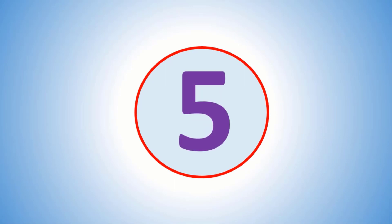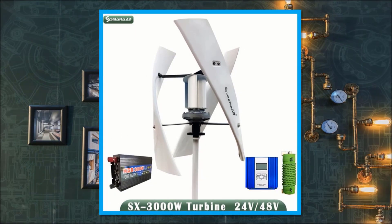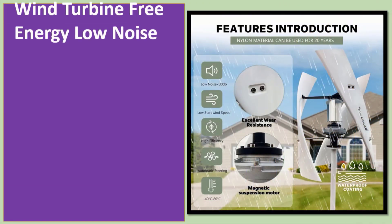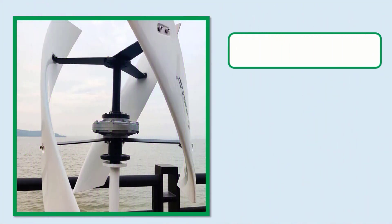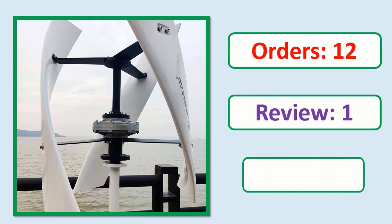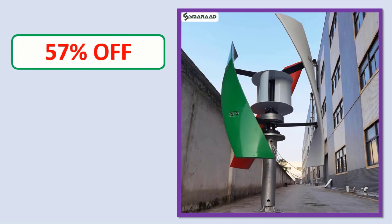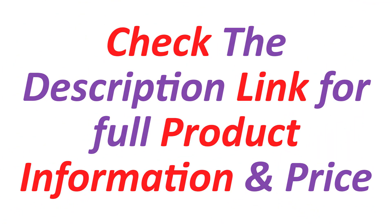Number 5: Smarad new upgrade 3 kilowatts vertical axis maglev low speed wind turbine, free energy, low noise. Orders, review, rating, percent off, price — link in description. Check the description link for full product information and price.